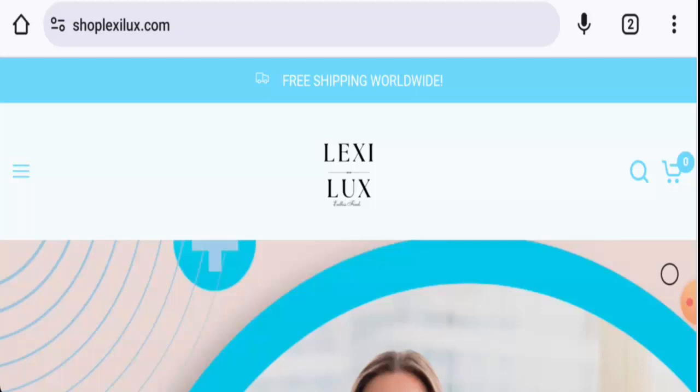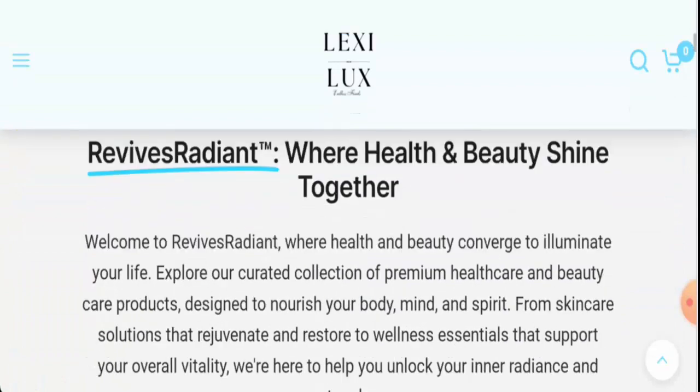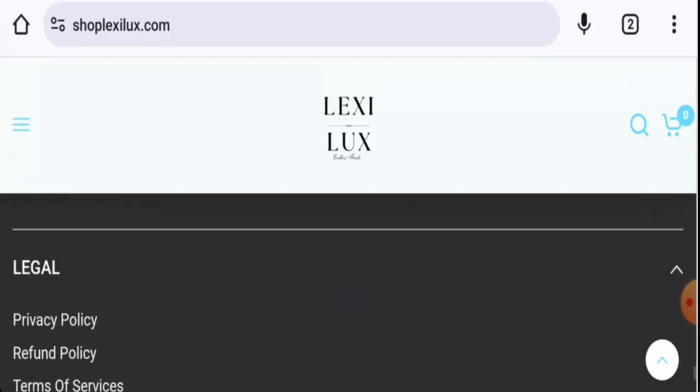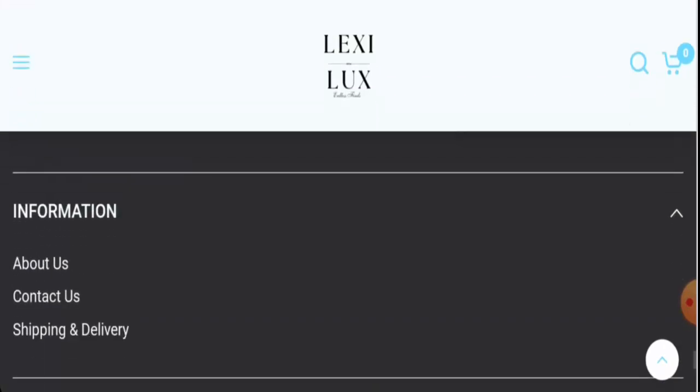People from the United States are very interested to know about this site, so we will provide you with complete information. This is an e-commerce site which offers beauty and healthcare products. If you want to check the products, visit their official site. For payment types, they have Visa, Shop Pay, PayPal, Mastercard, Google Pay, Discover, Apple Pay, American Express, and many more.